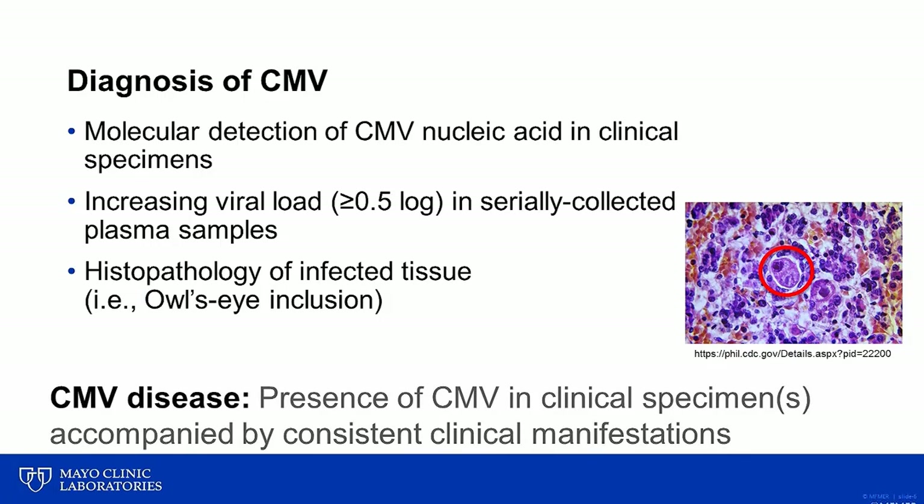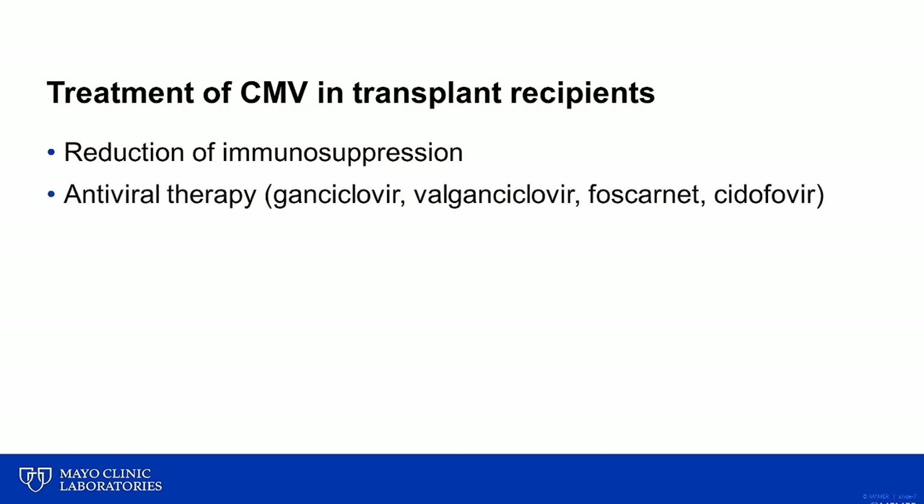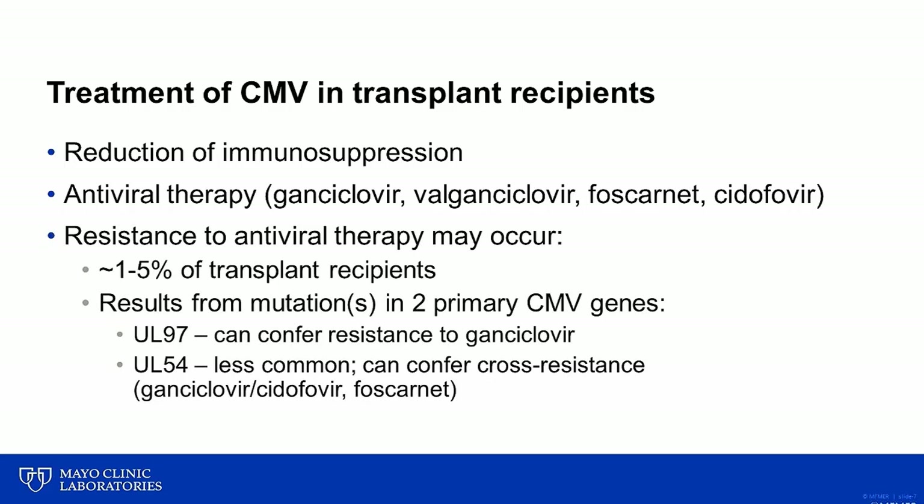The diagnosis of CMV disease generally requires the documented detection or identification of CMV in clinical specimens accompanied by clinical manifestations consistent with this virus. If a transplant recipient is diagnosed with CMV disease, a typical first-line treatment is to reduce the patient's immunosuppressive medications in the hopes that the immune system will manage the infection. There are also a number of antiviral therapies available, with ganciclovir often being used initially. Unfortunately, as more and more patients receive antiviral therapy, resistance may occur, with an estimated 1-5% of transplant recipients being infected with a viral strain that is resistant or develops resistance to commonly used antivirals.